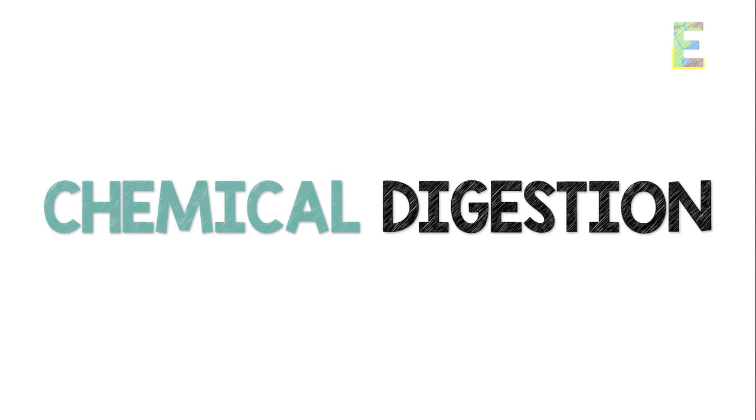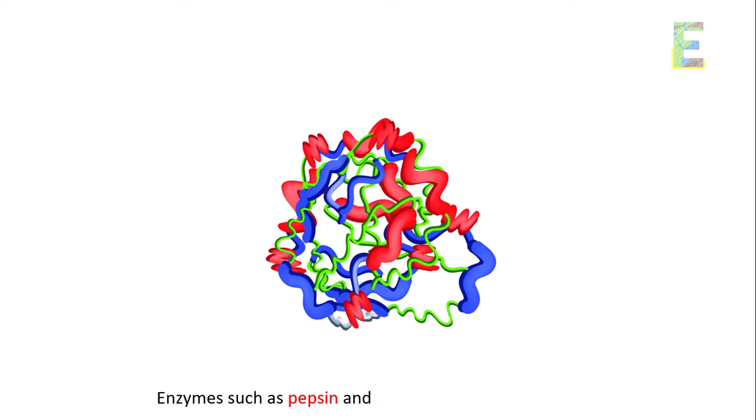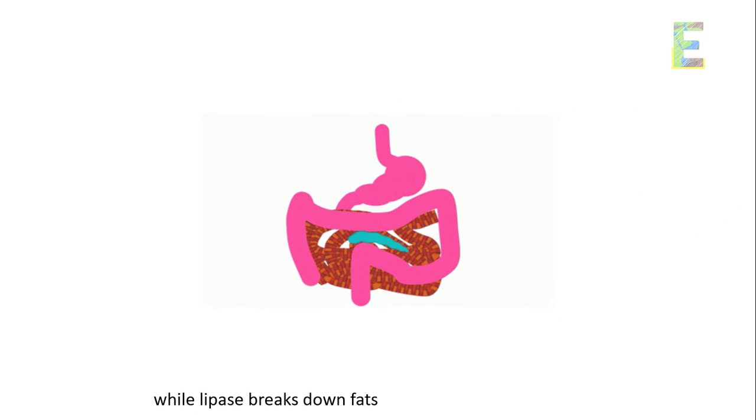Chemical digestion takes place in the stomach and small intestines. Enzymes such as pepsin and trypsin break down proteins, while lipase breaks down fats into fatty acids and glycerol.